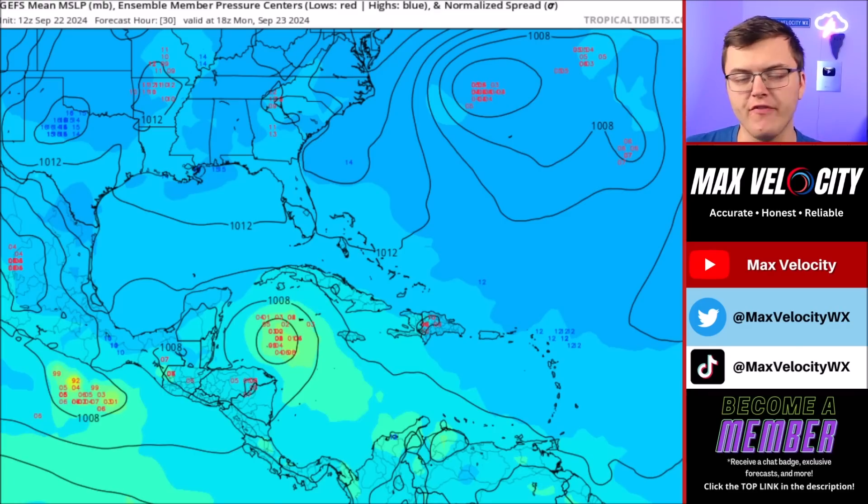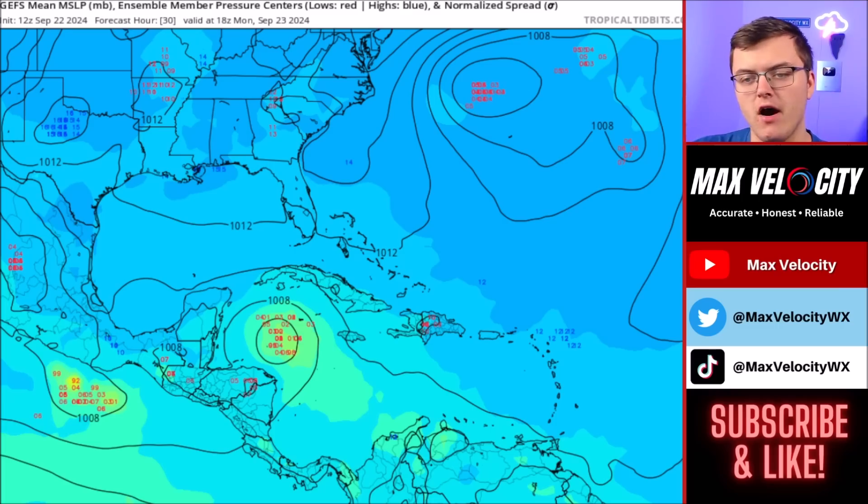Over the last few days we've seen a lot of fluctuation with computer models when it comes to intensity, the timing of landfall, and exactly where this tropical storm or hurricane will go. But I do think there's more clarity starting to build. Until we officially have a tropical depression, it's still going to be a little bit up in the air exactly where this will be going, but I think models are starting to get a better grasp of where this will head and how intense it could get. Let's jump into the ensemble members and give you an idea of the track and intensity.